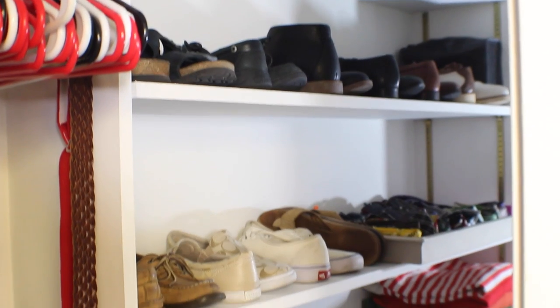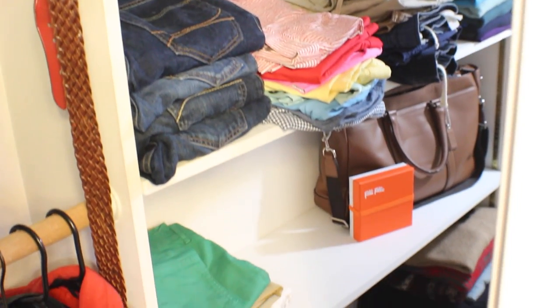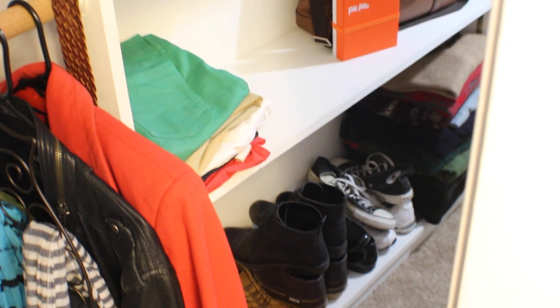My closet is actually a walk-through closet, so there are shelves behind this wall behind me. Through this door I keep all of my lighting and camera equipment and a few costume pieces from previous Halloween costumes. On the shelves behind me are where I keep all of my shoes, my bags, my jeans, shorts, sweaters, and kind of out-of-season clothes.